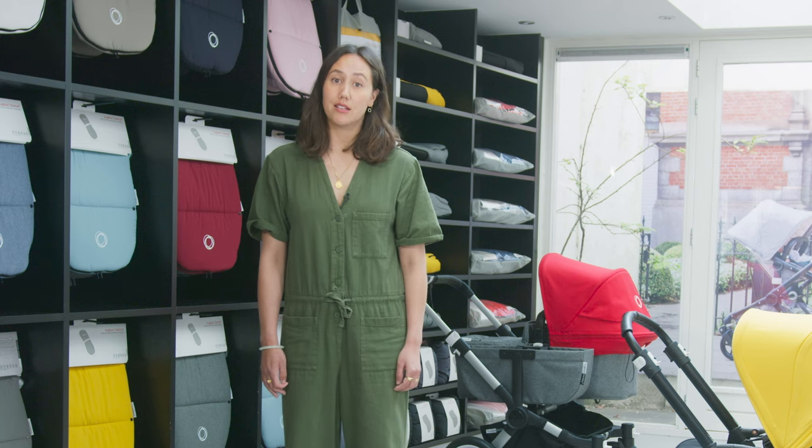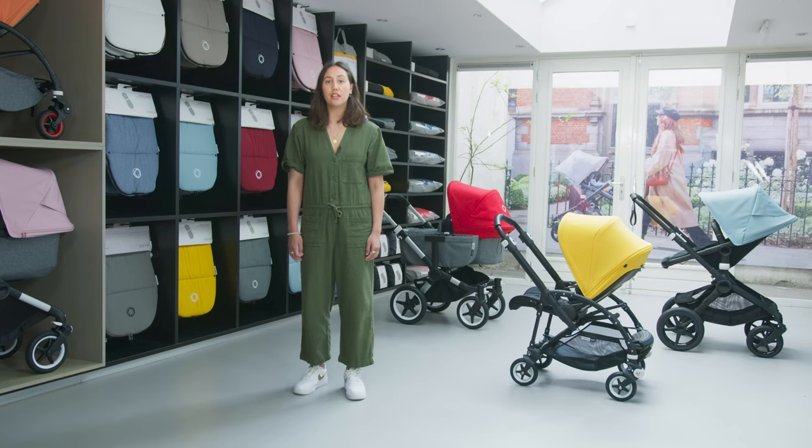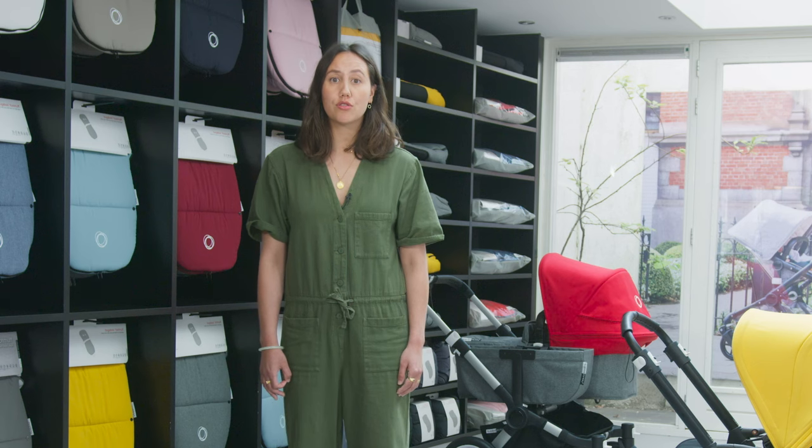Another important question we got asked when choosing a stroller is whether you live in the city or the suburbs. If you live in the city, then the Bugaboo B5 would be a great choice. It has lots of great features that make it perfect for cobbled streets, tight corners and apartment living. This stroller weighs just 8.9 kg, was designed to fold easily in one move, and it's the most comfortable city stroller on the market.